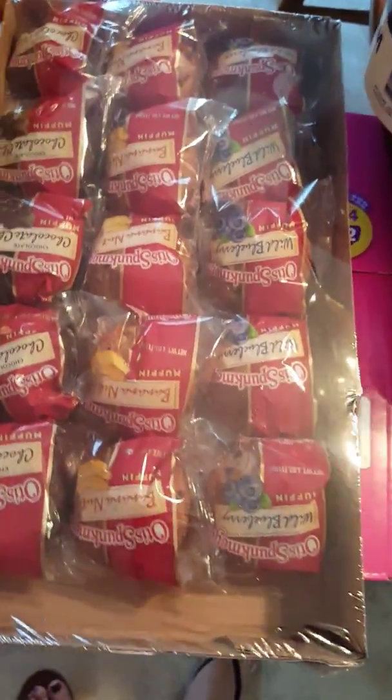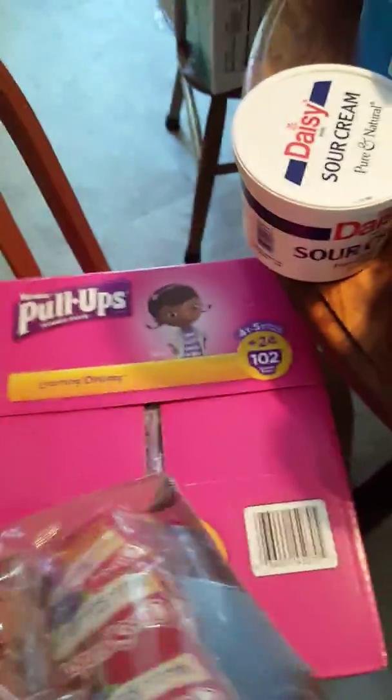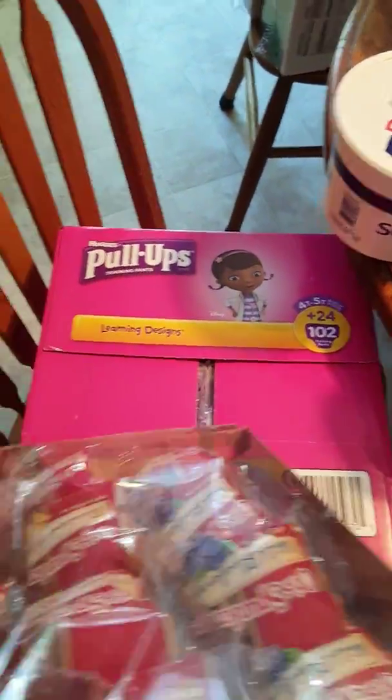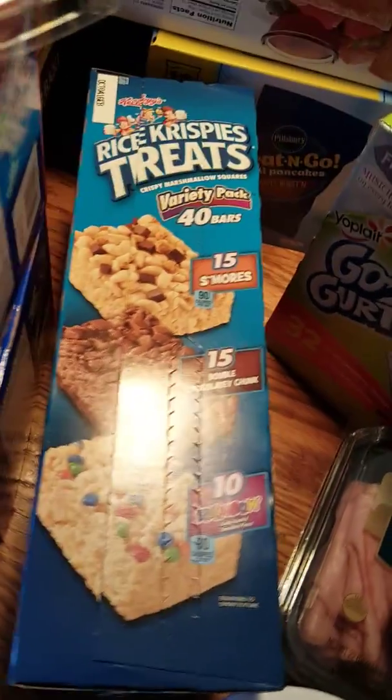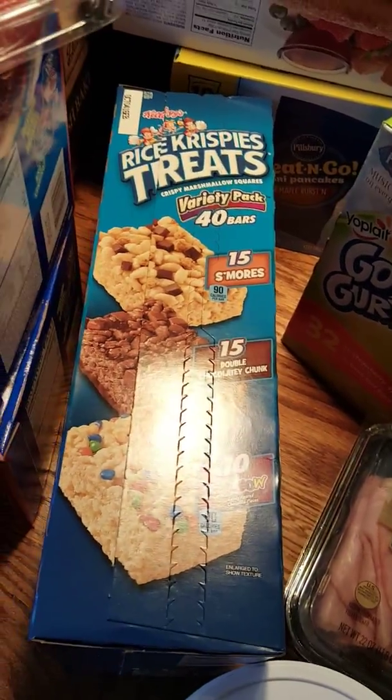We got the Otis Spunkmeyer muffins. I got pull-ups for the little one for nighttime. We got bananas and more snacks for lunch so we have a variety to choose from and don't get bored with the same thing every day.